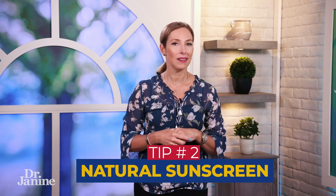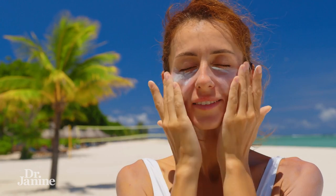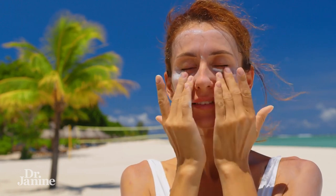You can also sit in the shade. Tip number two for glowing skin is to use a natural sunscreen. If you do need to use sunscreen, especially on your face area — I typically don't use sunscreen on other parts of my body anymore, only on my face — I do have a recipe for how I mix up my own natural sunscreen, so check that out in the other video.